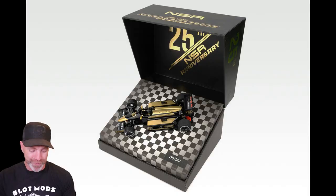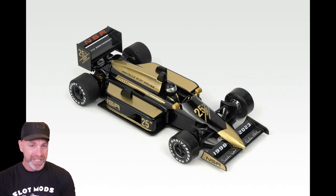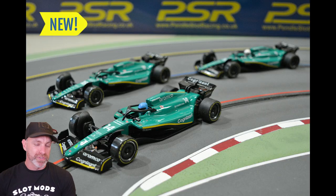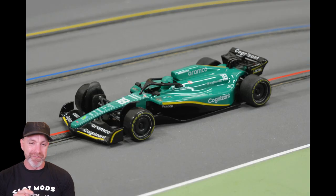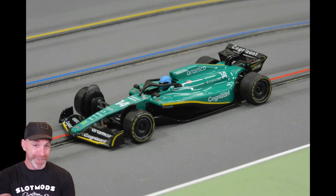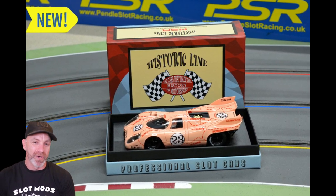Next up, we have some newly released cars from NSR. I found these on Pendle's socials. It must be an F1 week — we've got Silverstone, so we've got some F1 goodies for you. First up is the NSR 25th Anniversary; this thing looks absolutely stunning — limited, limited run, so find out from Pendle how many they have in stock. Next, we have the triple threat: the NSR Formula 2022 in the Alonso, Stroll, and Vettel outfits — looks incredible. I've been driving one around the plastic track, video to come. Last but not least, the Pink Pig — you can't go wrong. Three cars newly released from NSR, available from Pendle.